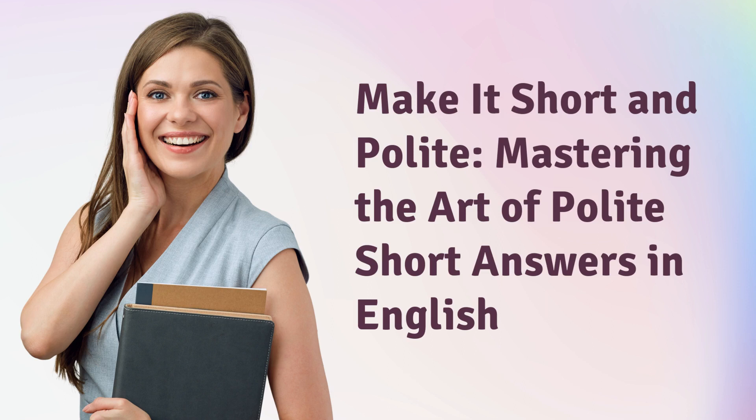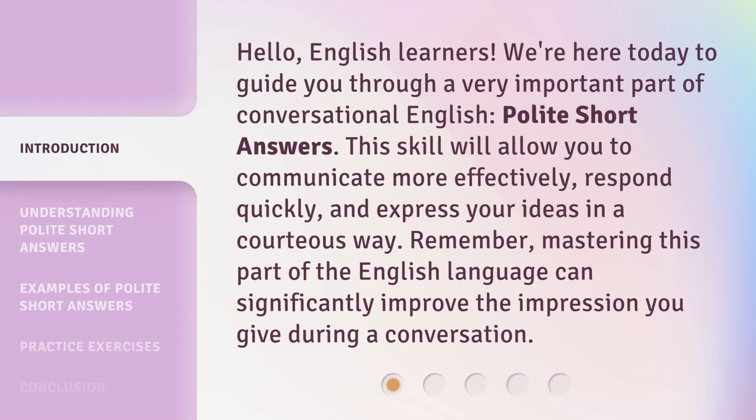Make it short and polite. Mastering the art of polite short answers in English. Hello, English learners. We're here today to guide you through a very important part of conversational English: polite short answers. This skill will allow you to communicate more effectively, respond quickly, and express your ideas in a courteous way. Remember, mastering this part of the English language can significantly improve the impression you give during a conversation.